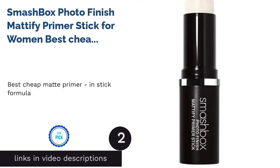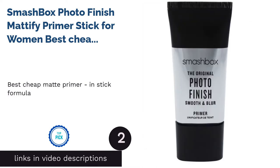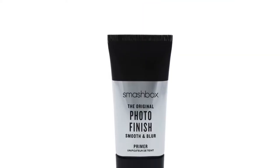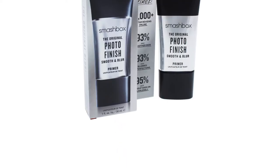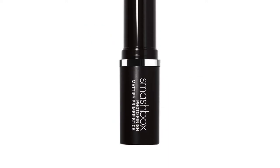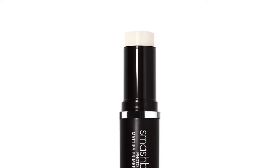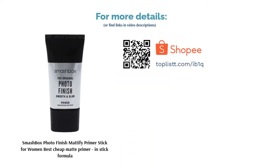The second product on our list is Smashbox Photo Finish Mattify Primer Stick for Women — Best Cheap Matte Primer in Stick Formula. Smashbox's number one blurring primer stick will help you achieve a smooth and seamless starting point for all your makeup looks. This primer stick instantly minimizes pores and blurs lines for a matte and flawless complexion that lasts all day. The No-Mess Photo Finish Primer Stick comes in a universally flattering hue to match a range of skin colors.